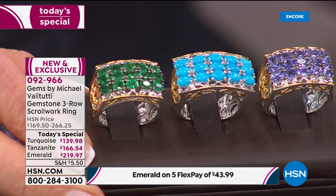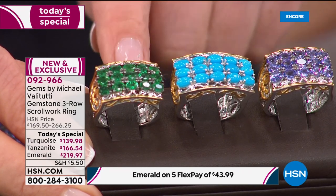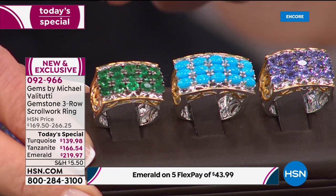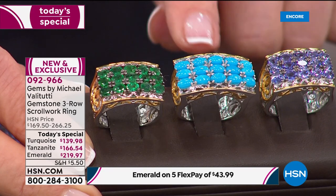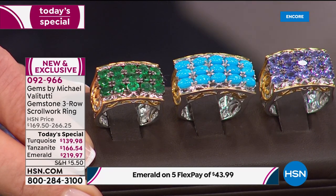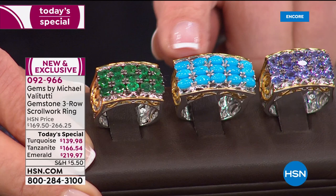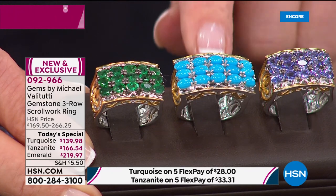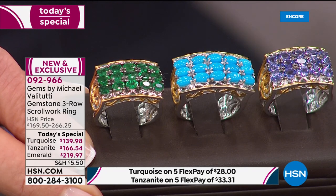You're getting your first look at the beautiful Grizzly Emerald. It's an emerald green — lush, verdant, full of life and energy. May babies, that's your birthstone. December babies, we also have two of your birthstones: the sleeping beauty turquoise mined in Arizona with that eternal, flawless robin's egg blue, and the amazing tanzanite.